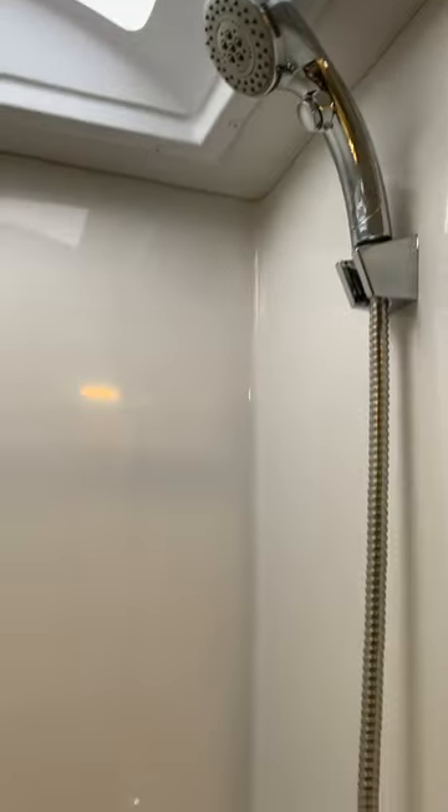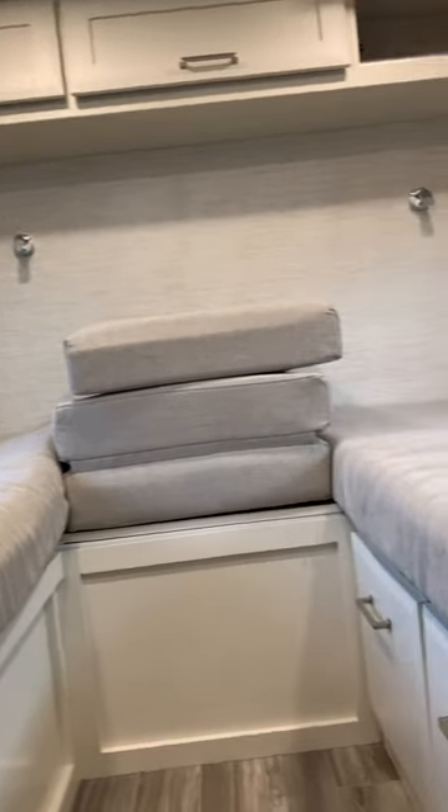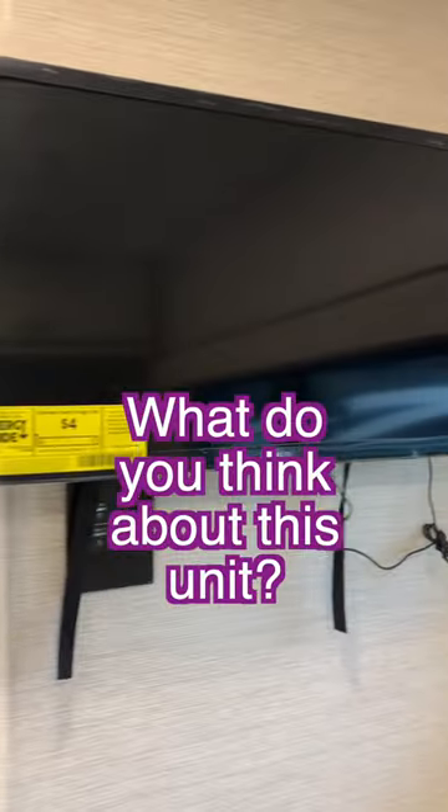Beautiful styling in the bathroom, and great room for a unit this size. This comes with a twin mattress option that can convert into a king bed, but it comes standard with a Murphy bed.